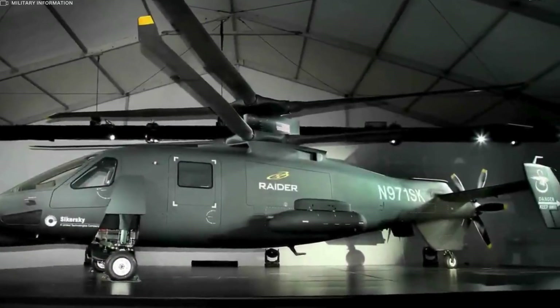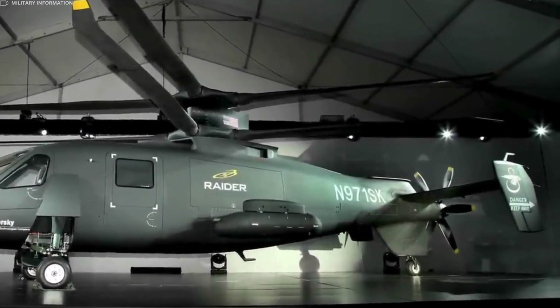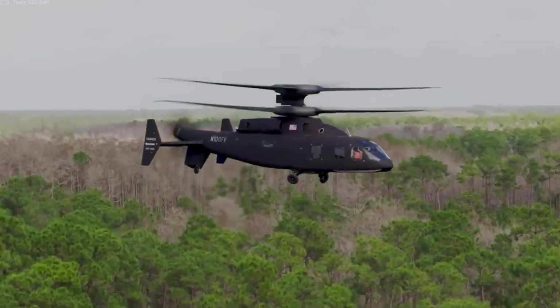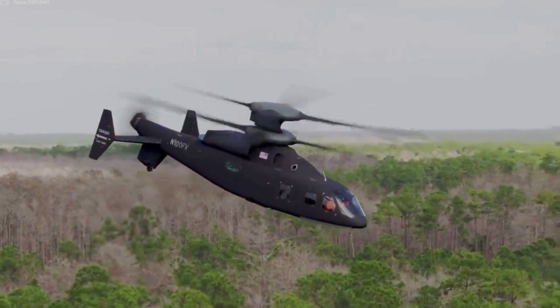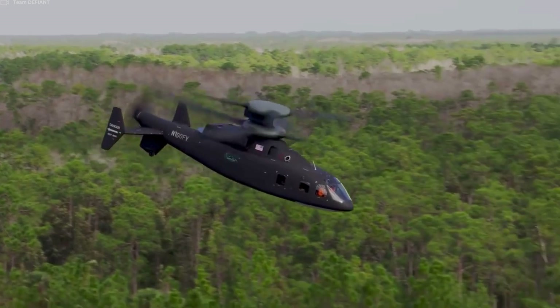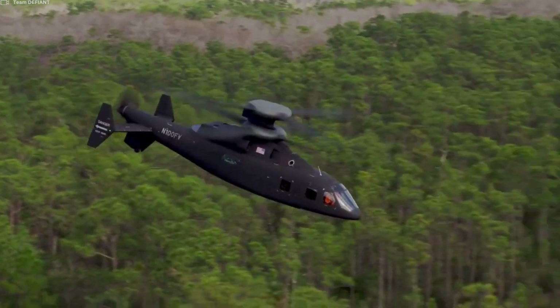As a tilt-rotor aircraft, the SB-1 Defiant can take off and land vertically, providing the versatility needed for operations in challenging terrains and confined spaces. This capability sets it apart from fixed-wing aircraft and traditional helicopters.